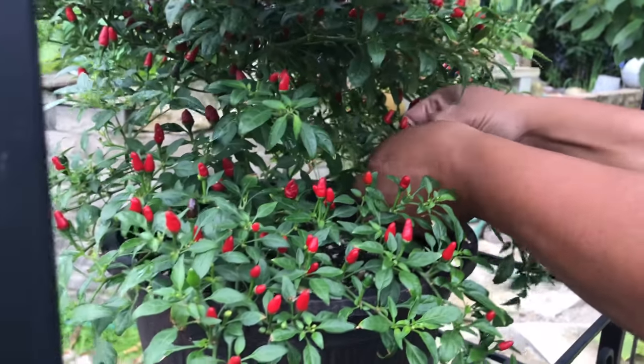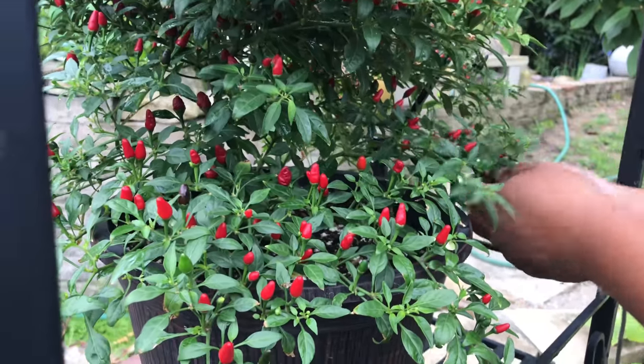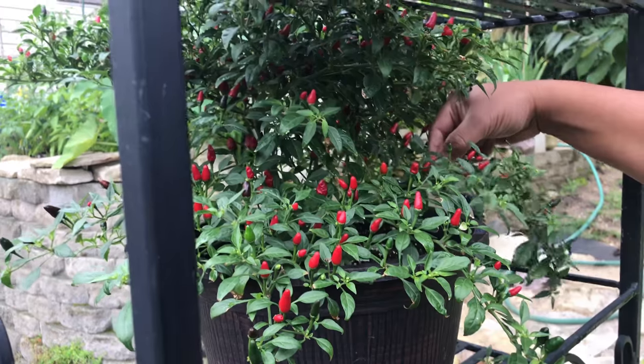We got a notification that said at 11:36 it'll start raining off and on, so I'm harvesting all of them today, but just enough. Some we're going to freeze and some we're going to dehydrate.